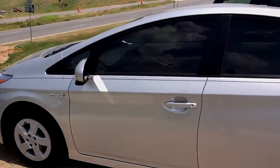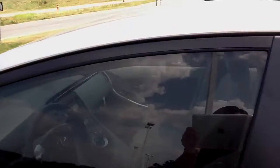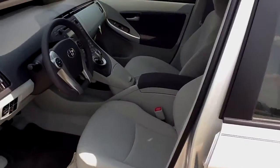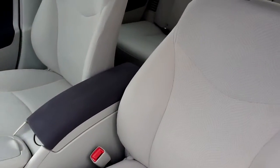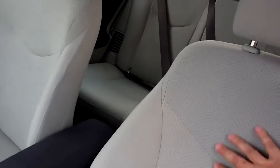Hybrid, of course. Quick peek on the inside for you — it's got cloth, comfortable seats.